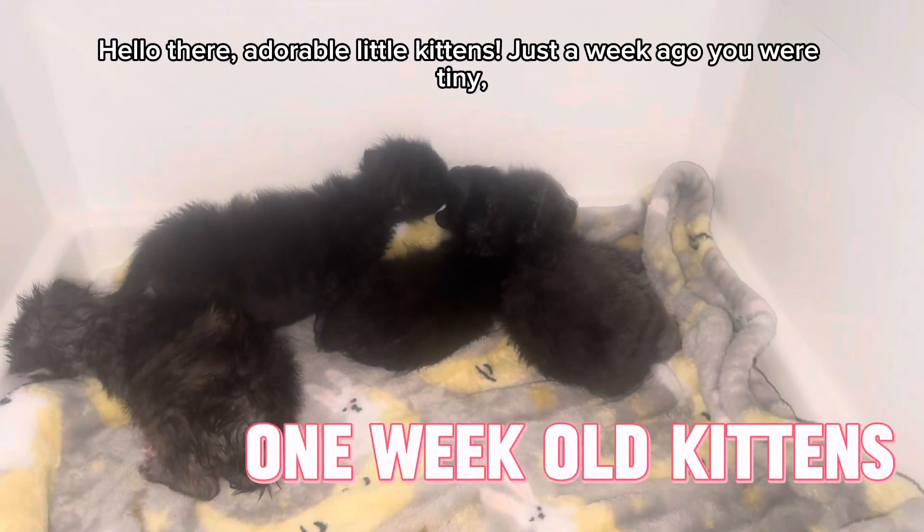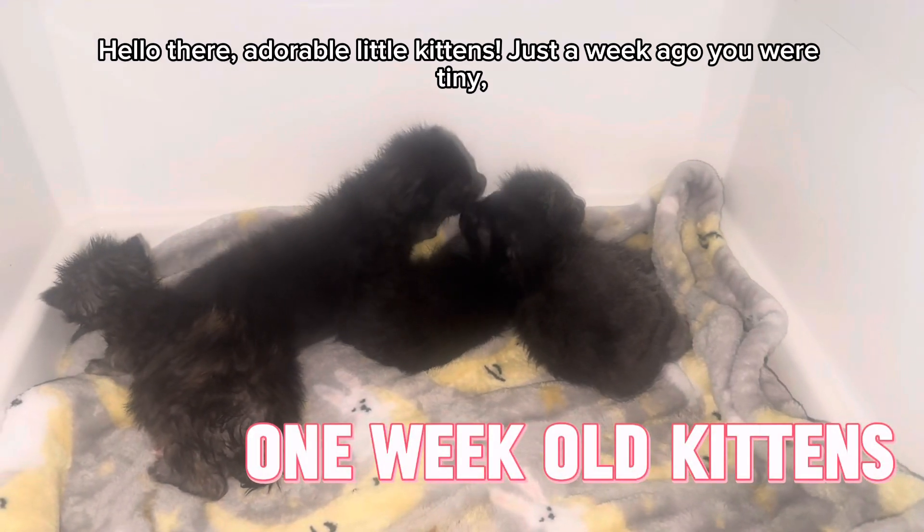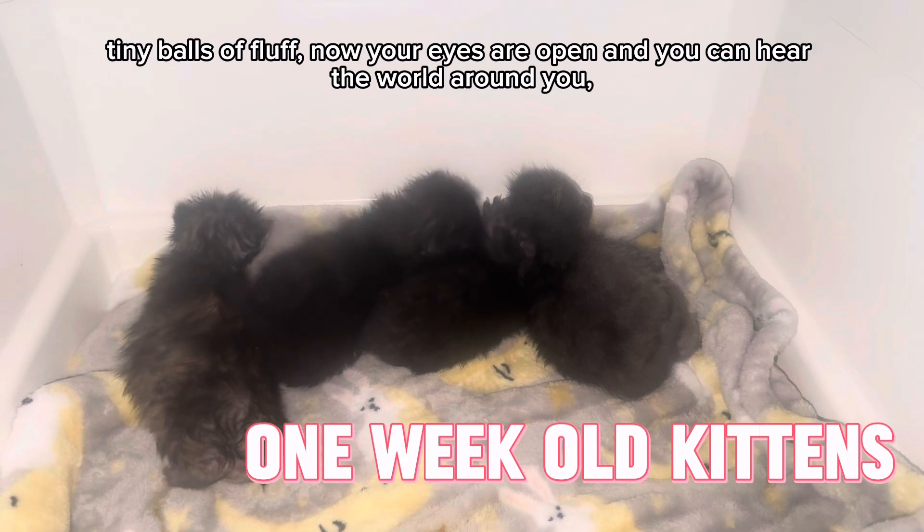Hello there, adorable little kittens. Just a week ago you were tiny, tiny balls of fluff.